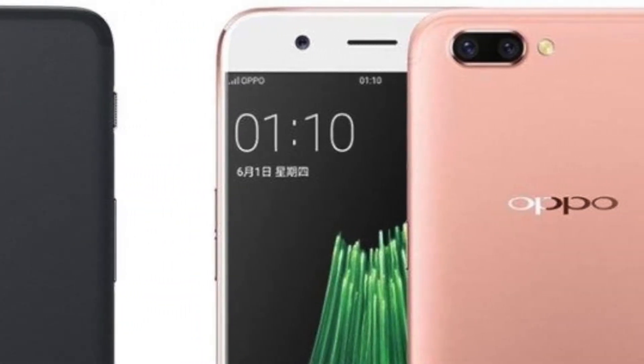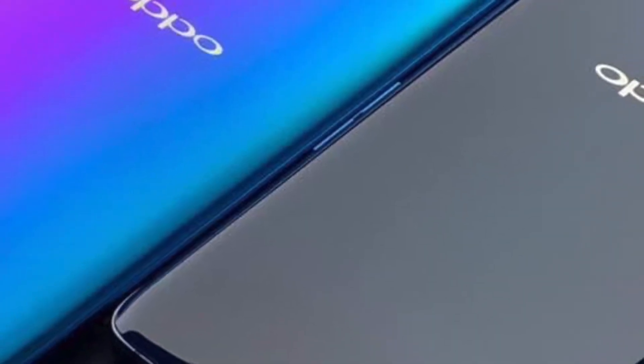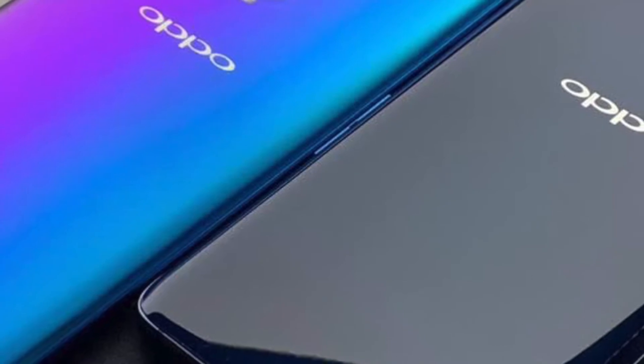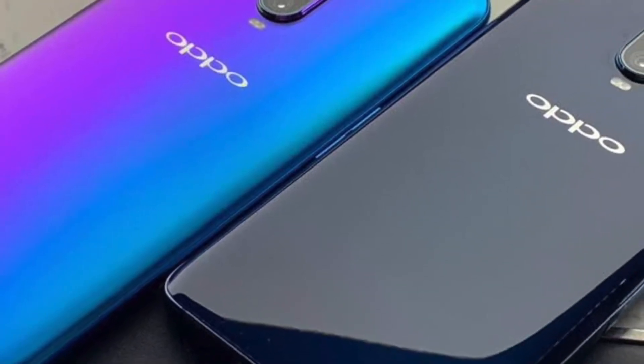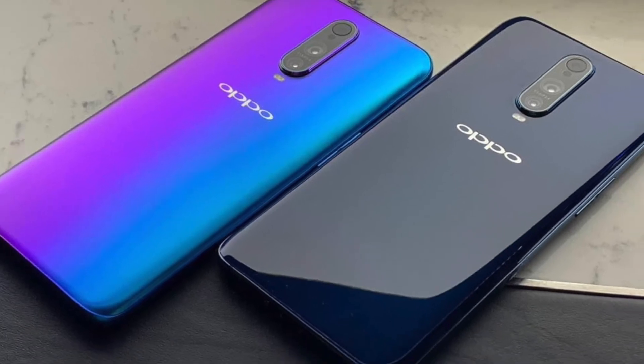So if I'm correct in my guessing, the Oppo R17 Pro design will come out as the OnePlus 7, and then Oppo will be changing the design again with the OnePlus 7T featuring a punch hole display and this 10x camera technology.